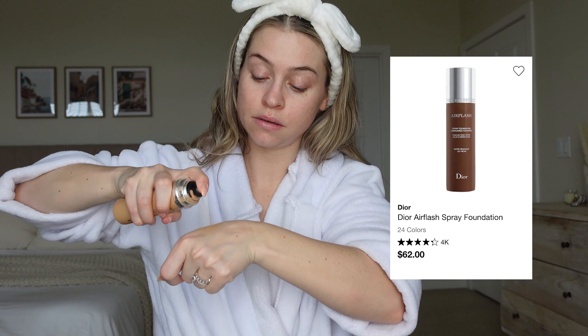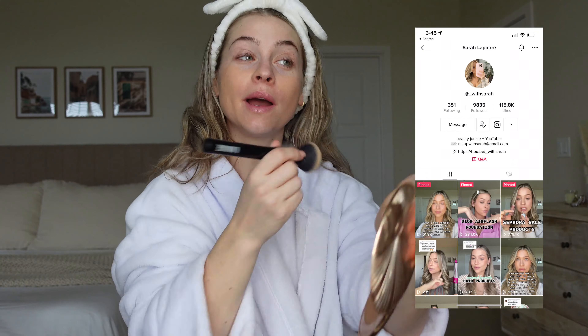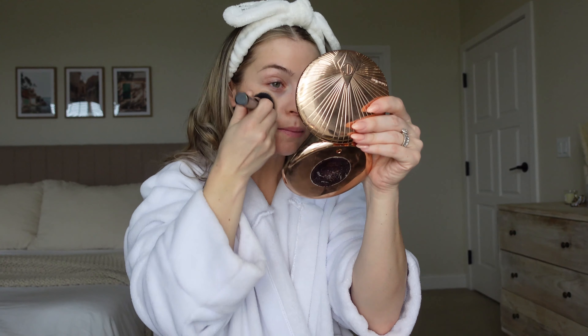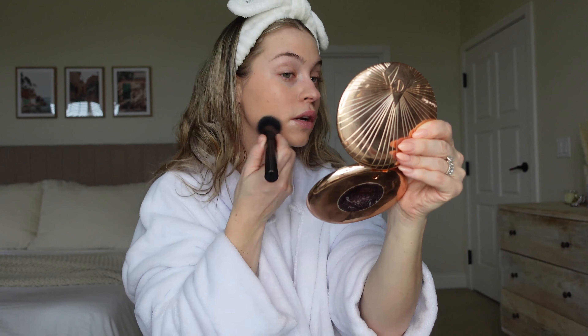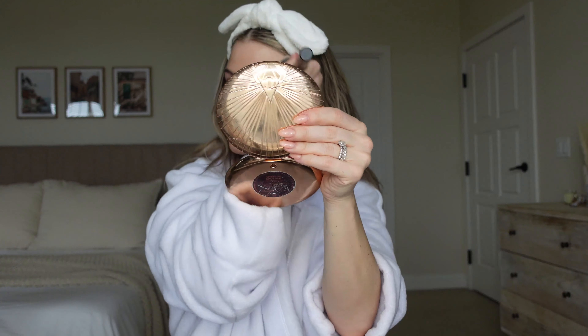I'm just gonna do a little bit of Air Flash right on the back of my hand and then use my brush to work it in. If you guys don't follow me on TikTok, go follow me — I posted a video about the Air Flash foundation as one of my Sephora sale picks and a lot of people had questions. It's the only foundation I use that gives me this type of airbrush finish, so it's been my go-to. I feel like that blurring primer did really well — we'll see once the concealer goes on.